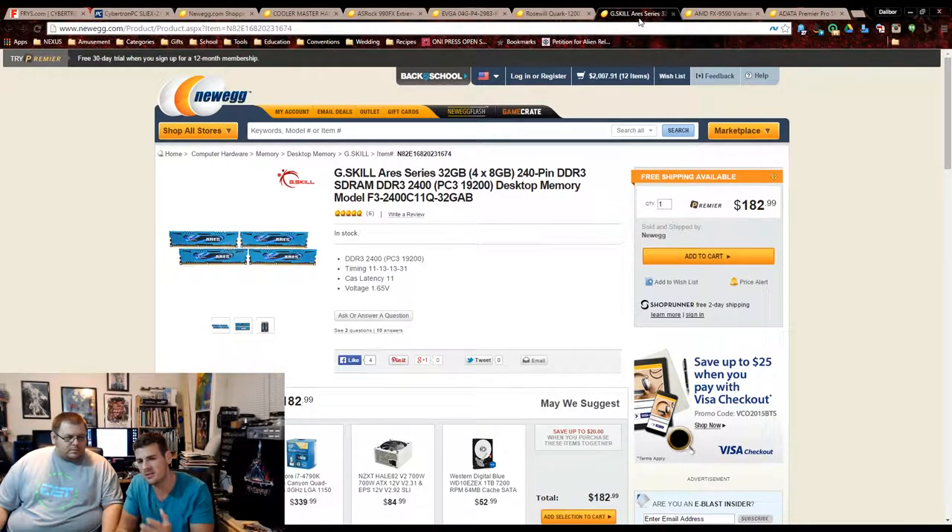They have 1866MHz RAM — all it said was high-frequency RAM. We picked up G.Skill 2400MHz RAM, 32 gigs in 8GB sticks, at $183. That's not even on sale. Parts are getting so cheap now that you can get really cool stuff at a much lower price, and RAM has been going on sale like crazy lately — 16 gigs under $100 average now.